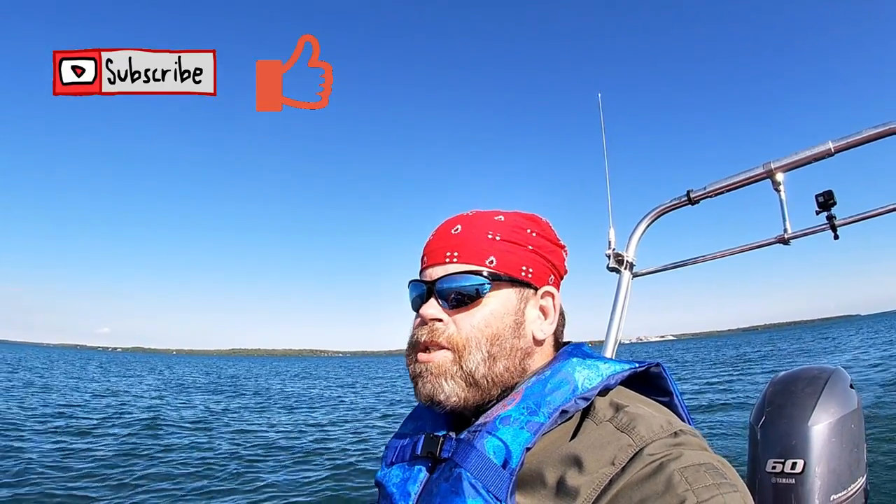We're going to see some unique sights along the way. If you haven't subscribed yet, go ahead and hit subscribe so you can get more of these wacky sagas that we do here on Restless Viking.